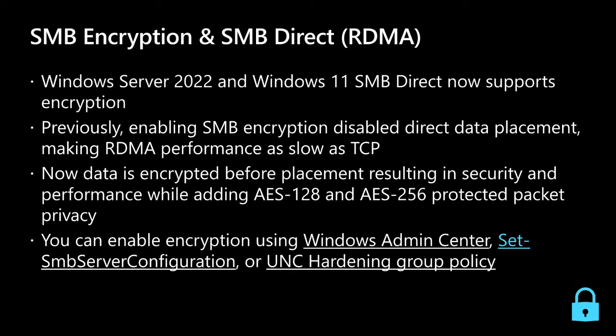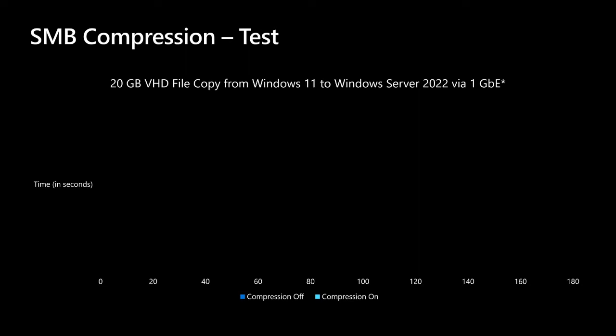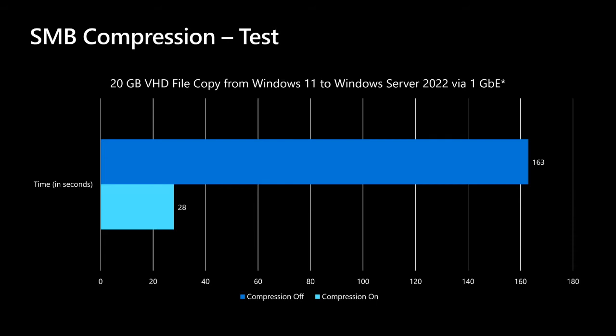That takes me to our next SMB feature: SMB compression. SMB compression allows an administrator, user, or application to request compression of files as they transfer over the network. Compressed files consume less bandwidth at the cost of slightly increased CPU use during transfers. A common scenario is copying virtual machines. In our test, we copied a 20 gigabyte virtual hard disk from a Windows 11 client to a Windows Server 2022 file server. Without SMB compression this took 2 minutes 43 seconds. With SMB compression, it took 28 seconds — almost six times faster — and consumed significantly less network bandwidth.